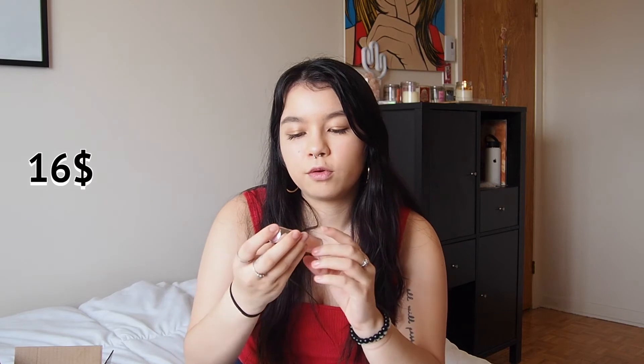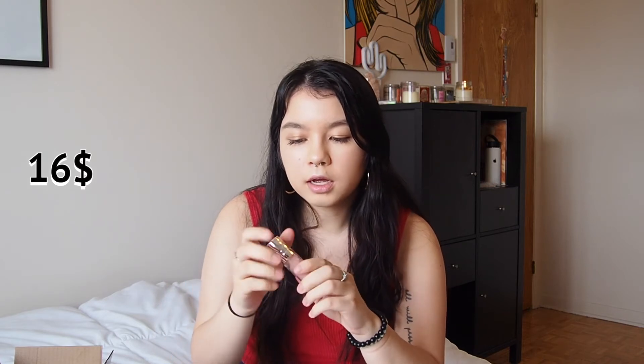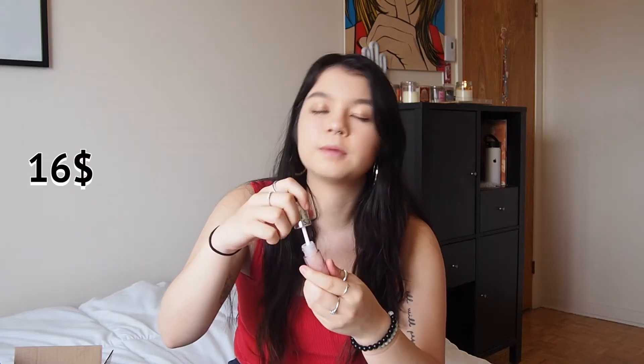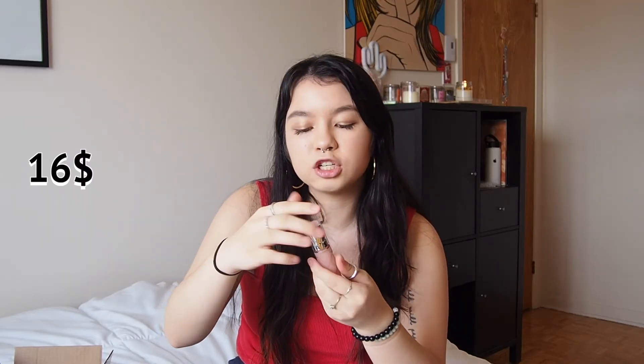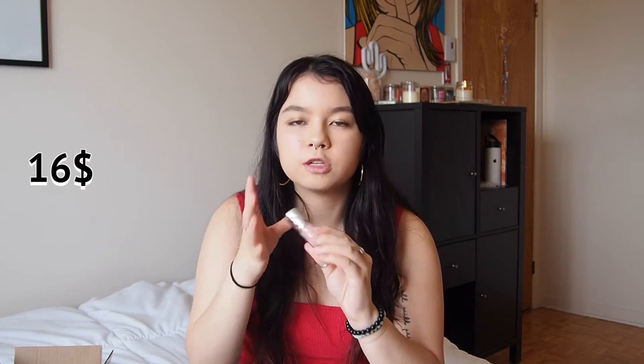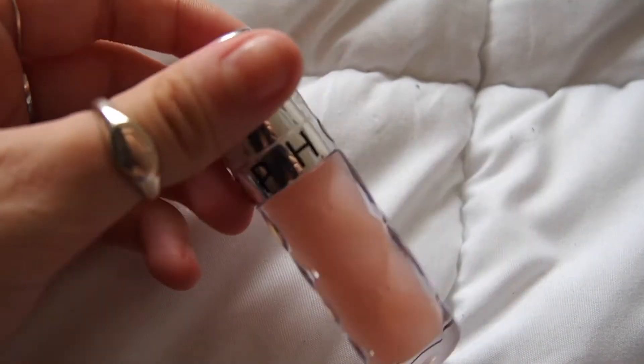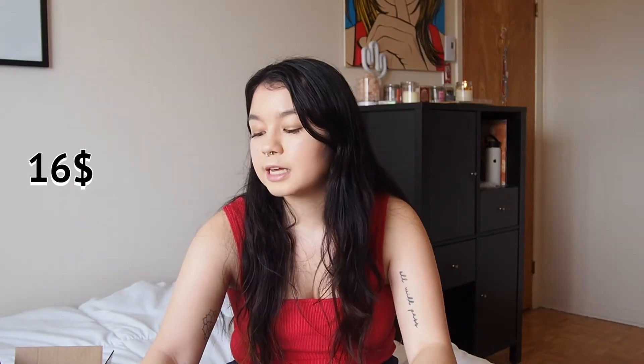Then I got the Sephora Plumping Lip Gloss. It's made to give your lips a little plump and a bit of shine. I read a lot of good reviews before buying it, so I'm super excited to try it. It's small so you can put it in your purse, bag, or pocket.